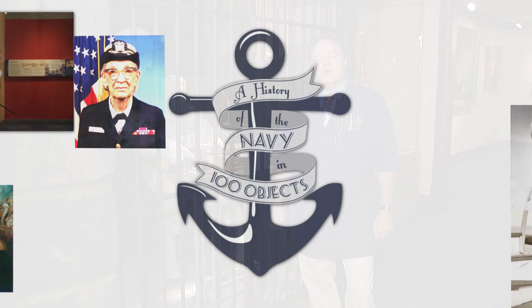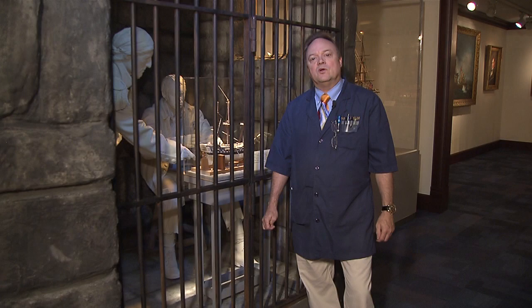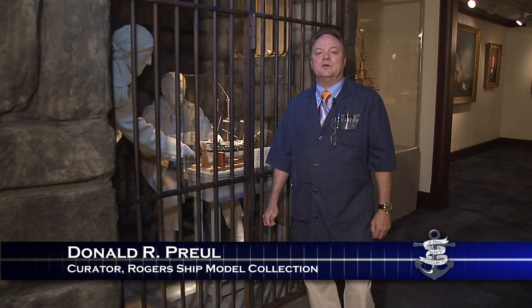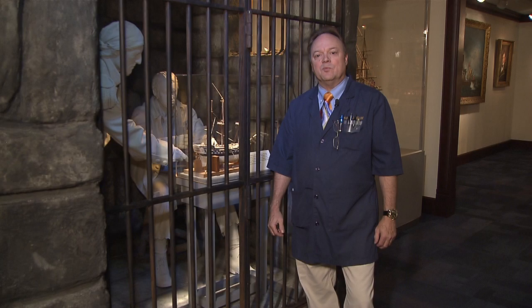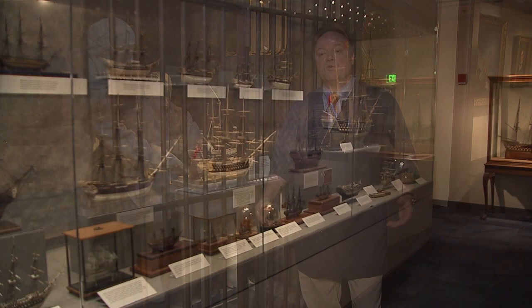Welcome to Preble Hall. This is on the second deck. We're amongst the Prisoner of War model collection here at the museum. My name is Don Pruhl. I'm the curator of ship models here, and I have the task of making sure these models stay in good condition for the upcoming years and future curators and for the American public to enjoy for years to come. Now, let's talk about these models. These are very unique models.